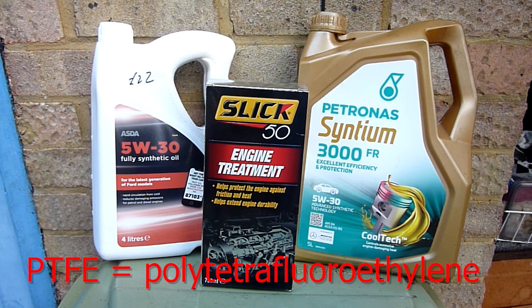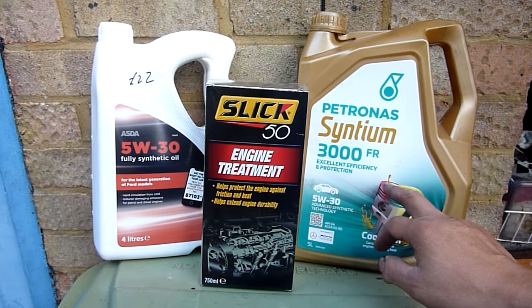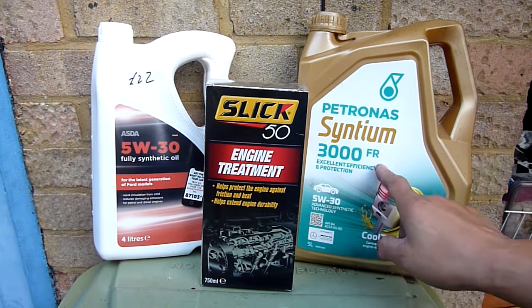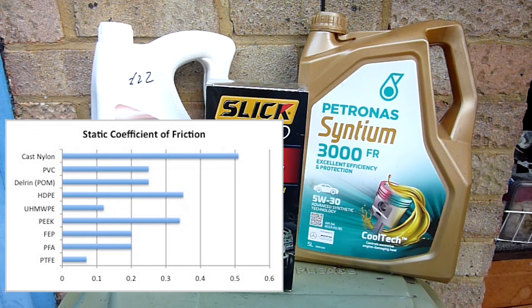You'll know when you need it because your miles per gallon will drop off. With this stuff in it, using medium grade oils such as these two here, I can get an extra five to ten miles per gallon — it's quite a significant efficiency jump.